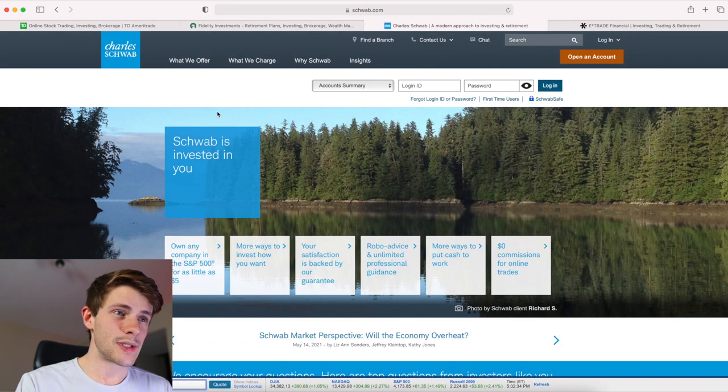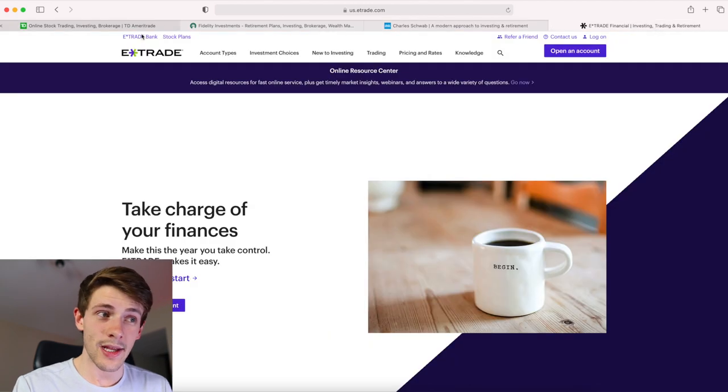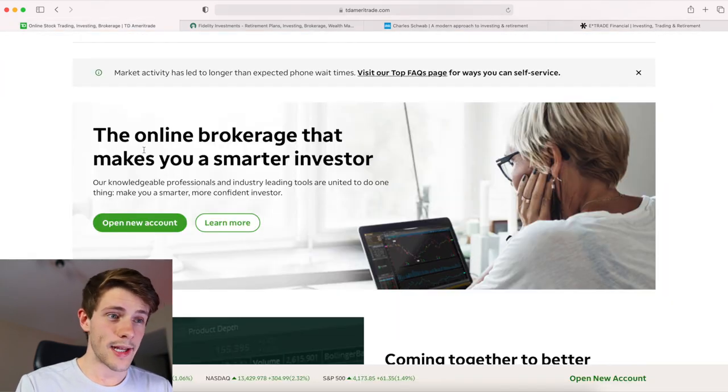If you're under $25,000, Schwab is absolutely the move. If you're over $25,000, consider splitting between brokerages — maybe some money in E-Trade for going long and some in TD Ameritrade for the Level 2 data. If you're new to trading OTCs, subscribe to my channel because I make videos about this stuff pretty much every day. Until then, let's grow better together.